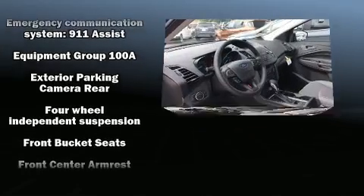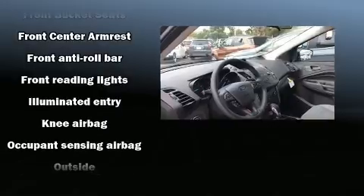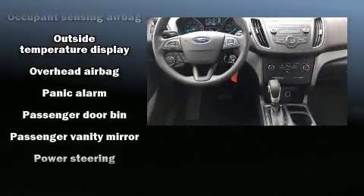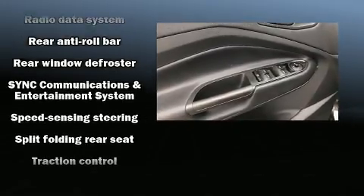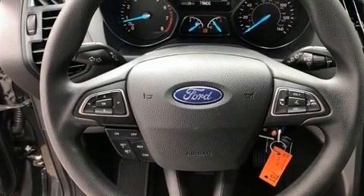Ford ensures the safety and security of its passengers with equipment such as dual front impact airbags, head curtain airbags, traction control, brake assist, a panic alarm, an emergency communication system, and four-wheel disc brakes with ABS. Electronic stability control supplements these mechanical systems, helping you maintain precise command of the roadway.